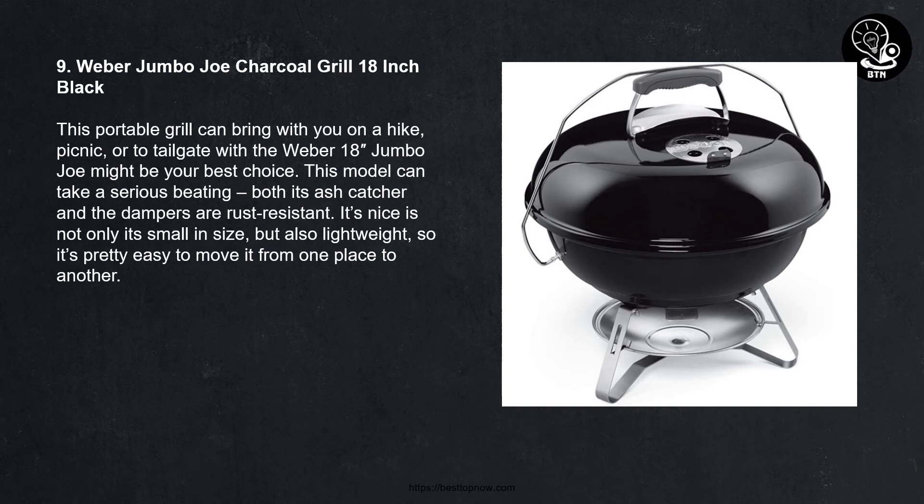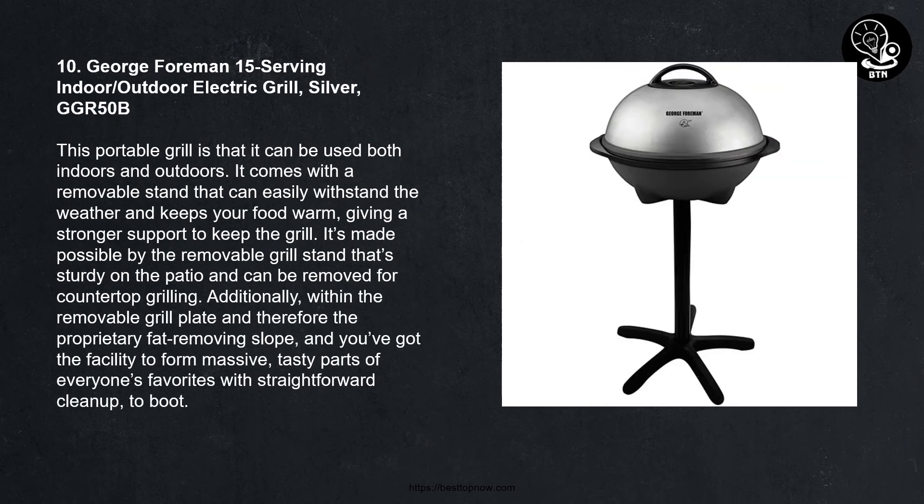Number nine: Weber Jumbo Joe Charcoal Grill 18-inch Black. This portable grill can be brought along on a hike, picnic, or tailgate. The Weber 18-inch Jumbo Joe might be your best choice. This model can handle serious feeding — both its ash catcher and dampers are rust resistant. It is not only small in size but also lightweight, making it pretty easy to move from one place to another.